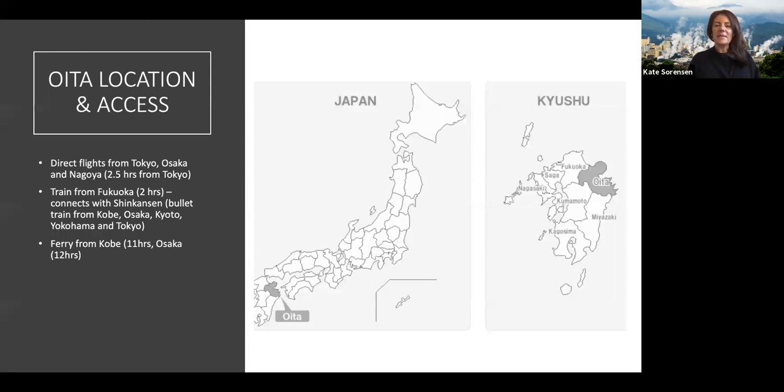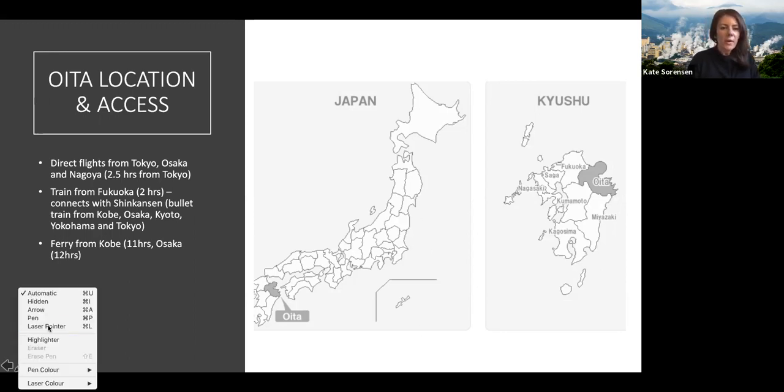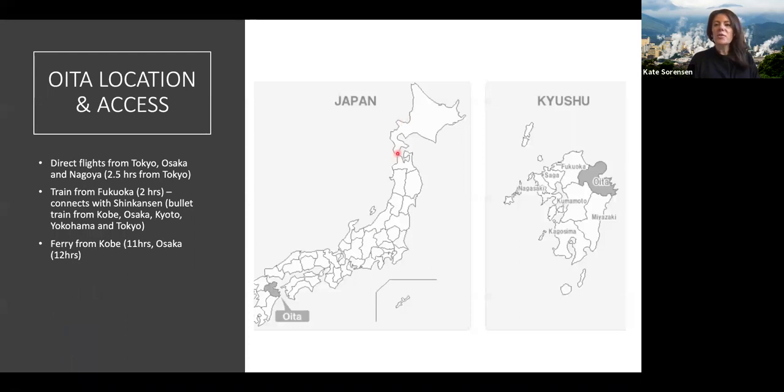Oita is located down in Kyushu. So you can see Honshu here — the main island of Japan where Tokyo, Osaka, and all the big cities are. Kyushu is that first island just below, and Oita is on the northeastern point of the island, right adjacent to Fukuoka.